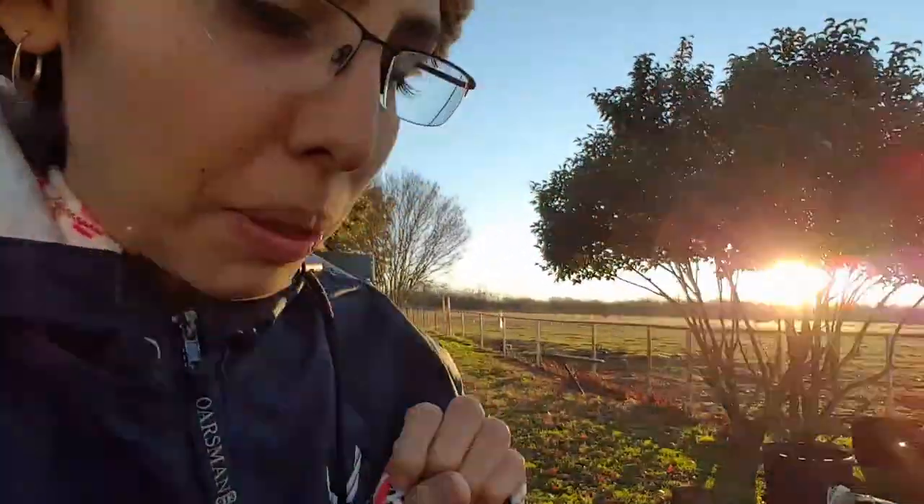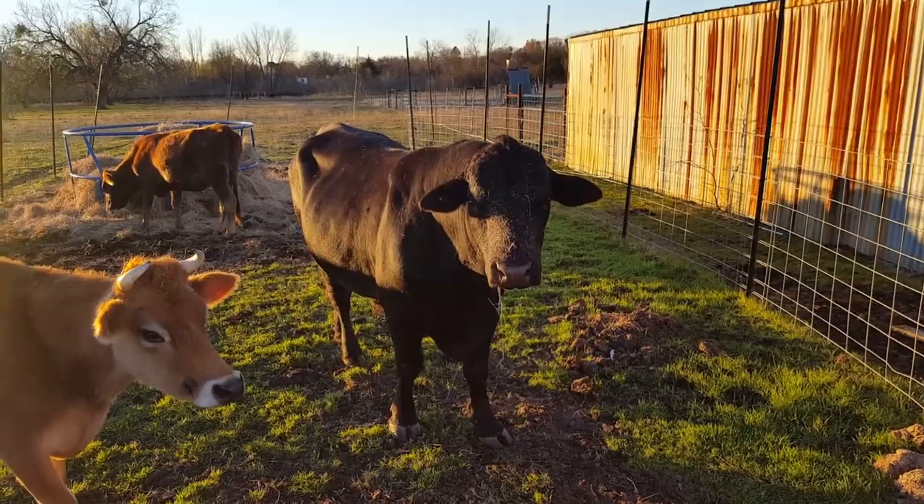Hey guys, super cold this morning, but today is the day we are going to be loading up the bull and sending him to the butcher. We need to be really careful and safe about this because he's big, he's huge, and we're not sure how he's going to react. We really don't mess with him, but he's mellow when you leave him alone. I'm not sure if he'll stay mellow when you start pushing him along and making him do things maybe he doesn't want to do.